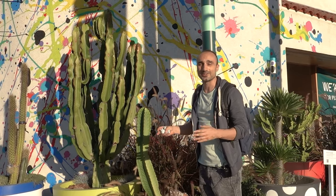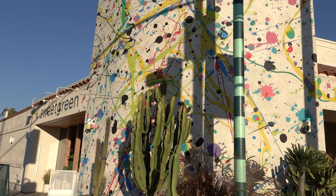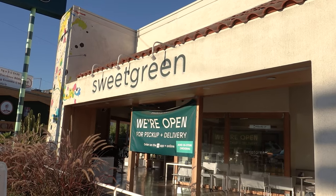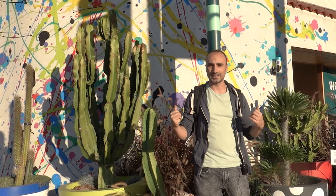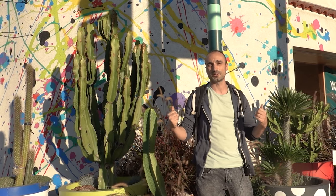Everything is so artistic in Silver Lake that even the restaurants are colorful, beautiful, and so well decorated. People always think of Venice as being the mecca of artistic stuff, but I say go to Silver Lake — it's closer, it's more central, and there's so much cool stuff.